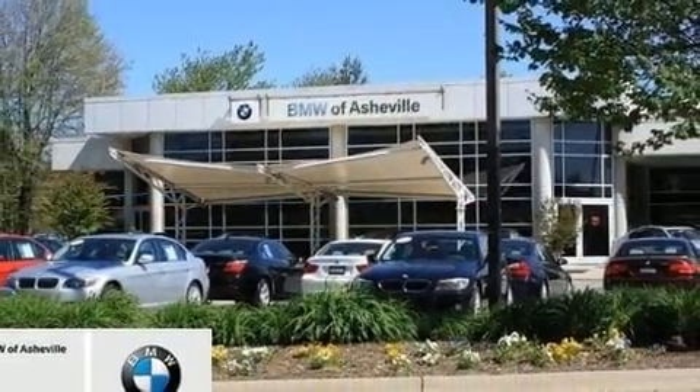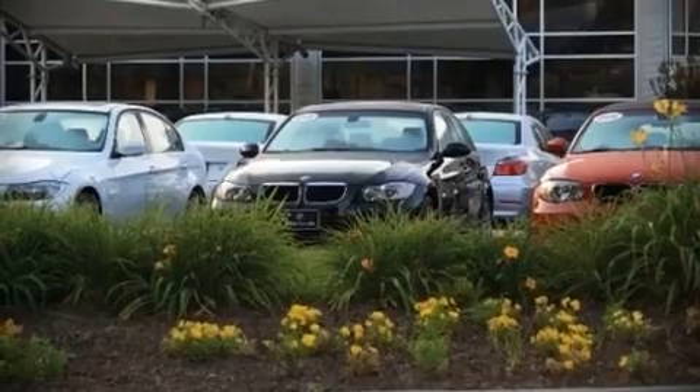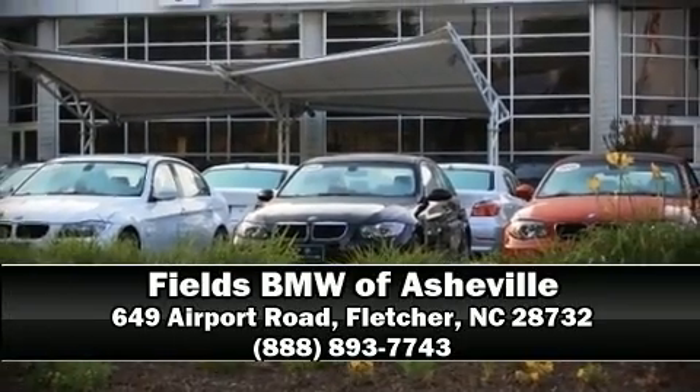It also arrives with the Carfax history report, providing you peace of mind with detailed information. Please don't hesitate to give us a call.